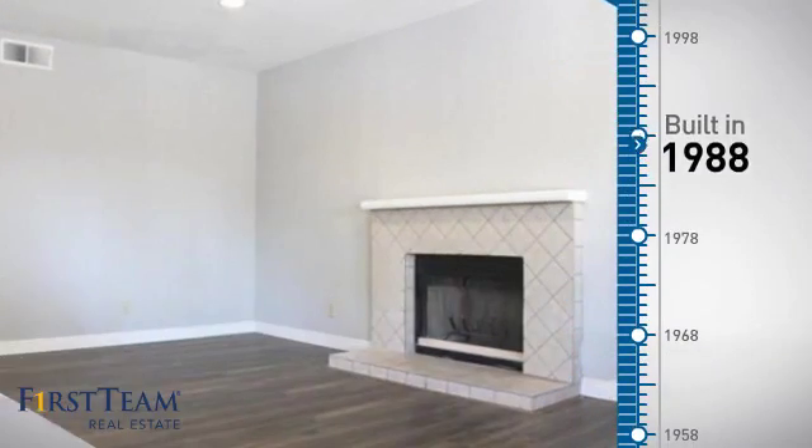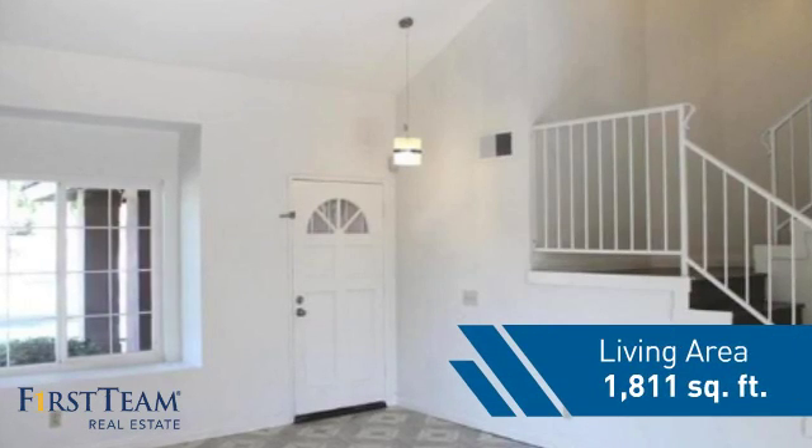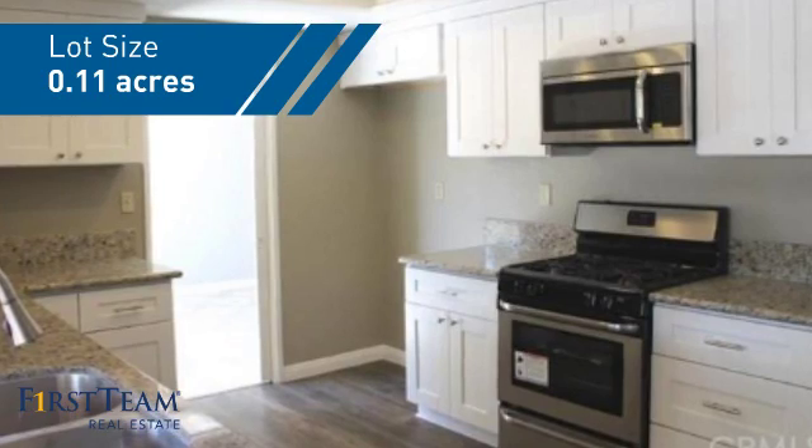This property was built in 1988 and features over 1,800 square feet of space, giving you a spacious layout to play host or kick back and relax after a long day.